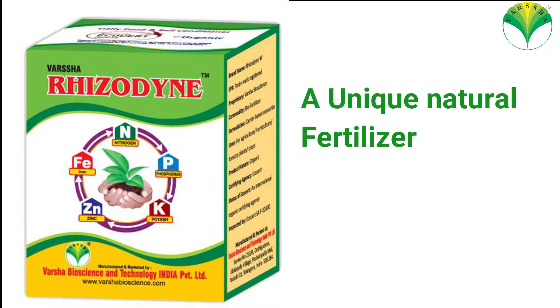To control these deficiencies, our researcher developed a product called Rhizodyne, a unique natural fertilizer.